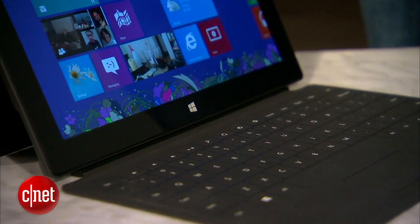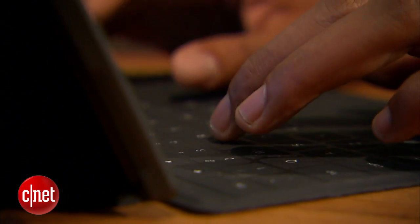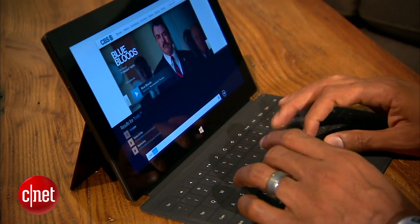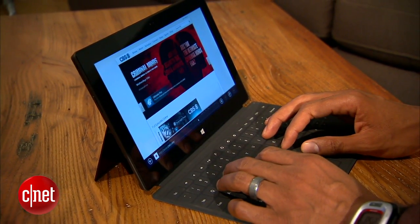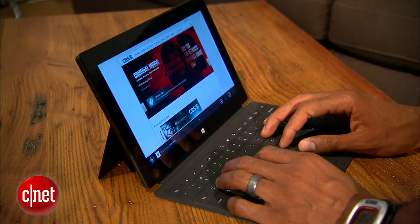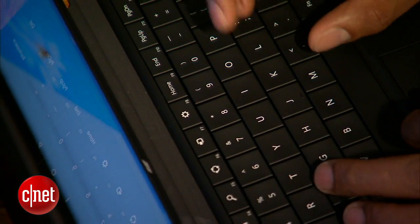Touch Cover doesn't have depressible keys, so it's going to take some getting used to. But after a few days, thanks to the tablet's extra wide body, you may find it's actually more comfortable than any other tablet keyboard accessory you've ever used. Type Cover, which does have depressible keys, is even better with a much shorter learning curve.